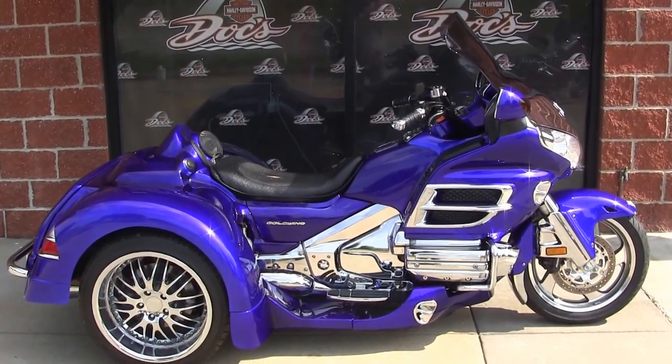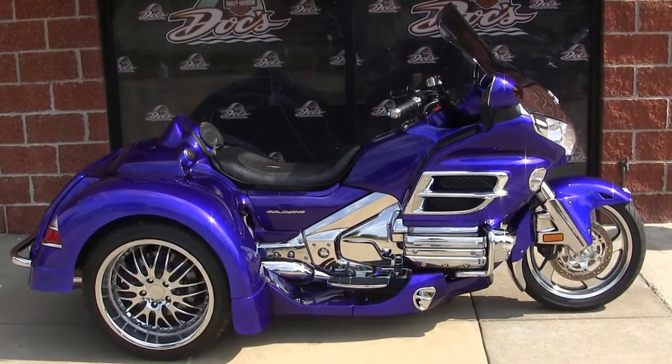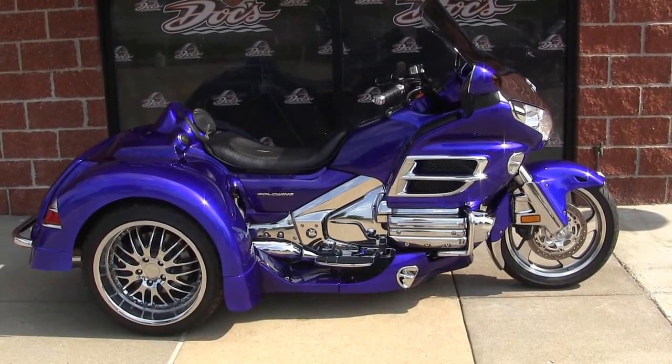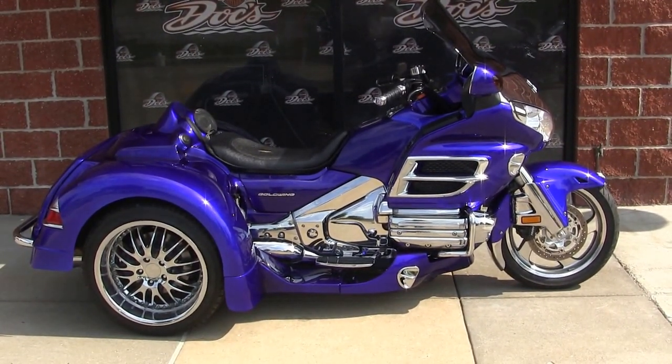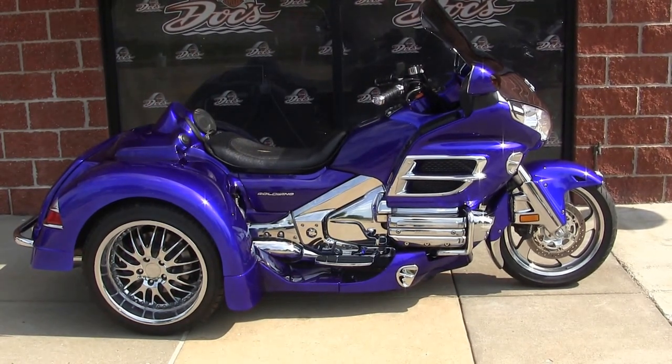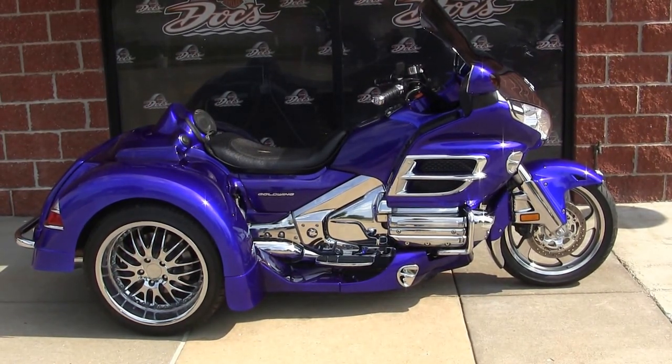Hello there, my name is Jeff and I'm the internet sales guy right here at Docks Harley-Davidson in St. Louis, Missouri, the oldest exclusive Harley-Davidson dealership in the state of Missouri. We'll be celebrating 60 years this year and we'd like to thank each and every one of you for that. We look forward to the next 60.